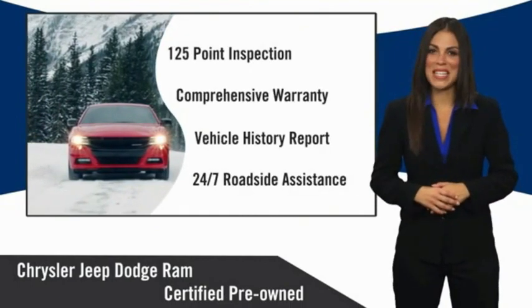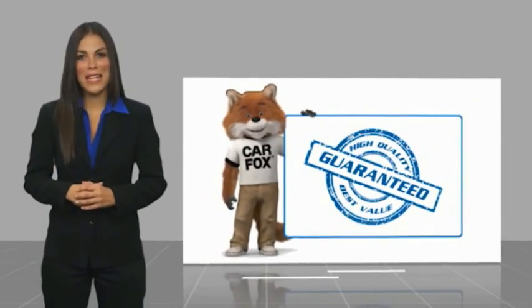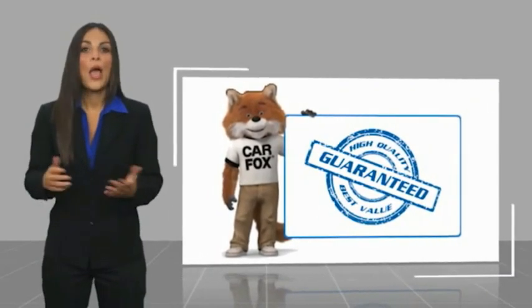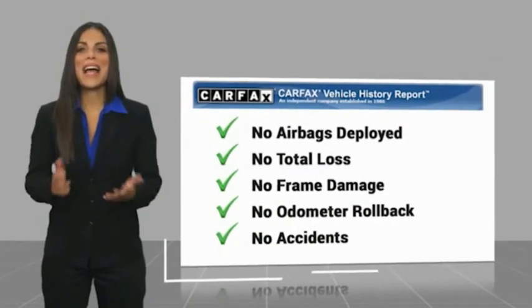Factory backed to go the distance. Here's another high-quality vehicle with a Carfax Vehicle History Report. Be sure to find a complimentary copy of this report online or contact the dealership.